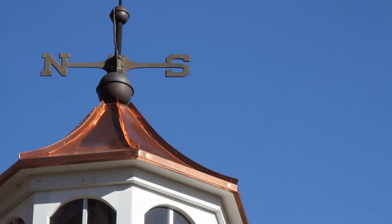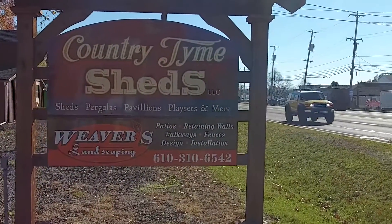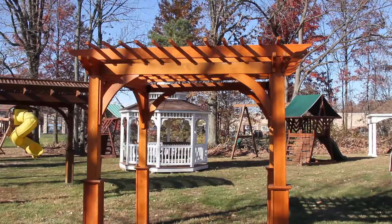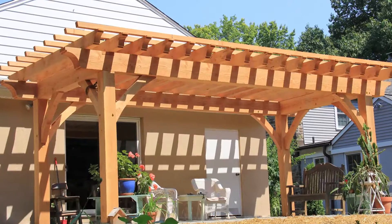If you're looking for a gazebo in Bucks County, Montgomery County, Lehigh County, pergolas — I could not be standing with a better industry pro. I'm standing with Ed from Country Time Sheds. We're here to talk about pergolas and purchasing a pergola or a gazebo. You've explained the difference to me. Tell me a little bit about pergolas and the kind of gazebos you're selling today.